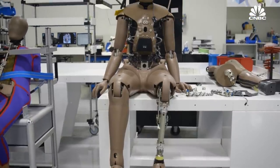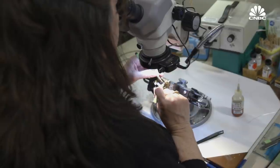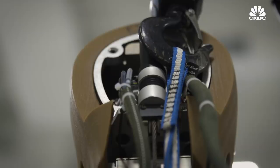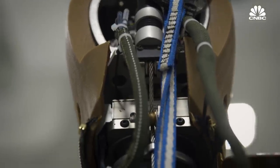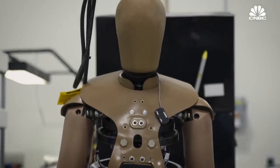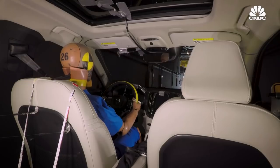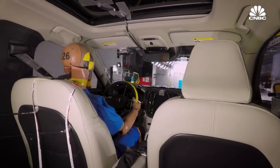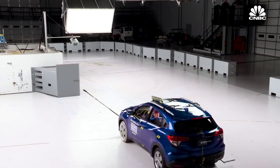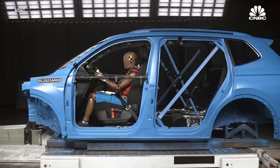This is Thor, the latest and greatest crash test dummy. It is built almost entirely by hand and loaded with data harvesting sensors. Governments, automakers and others will pay up to one million dollars for just one of these, only to put it into a car and smash it over and over again. The data they collect will provide insights that save lives and limbs.